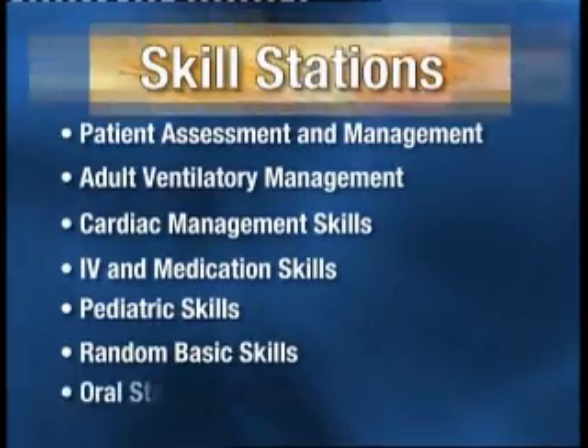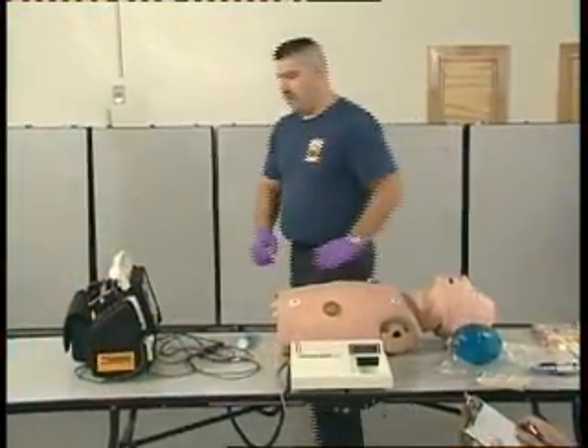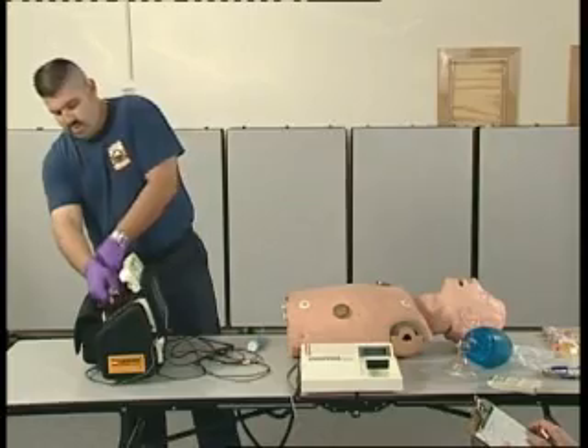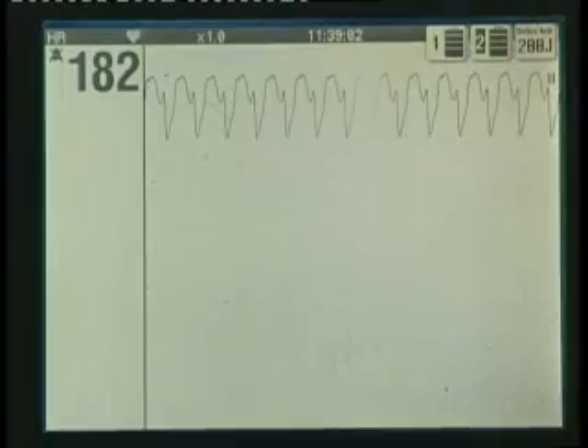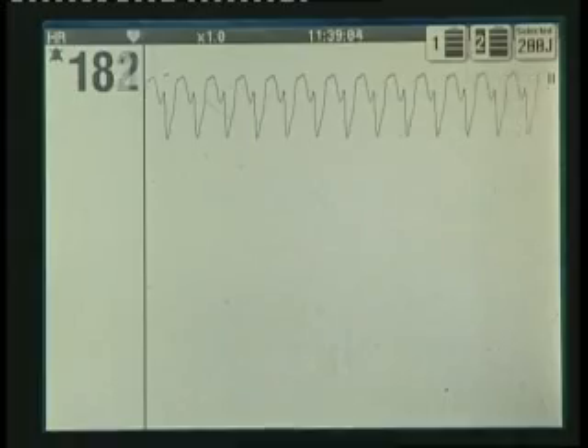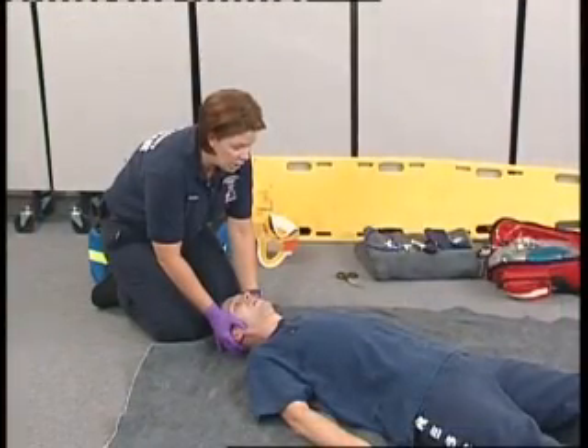Additional skill stations include IV and medication skills, pediatric skills, and random basic skills. The paramedic candidate must also successfully complete an oral station. Each of these stations assesses the candidate's ability to perform specific basic level skills involving assessment and management of an injured or ill patient.